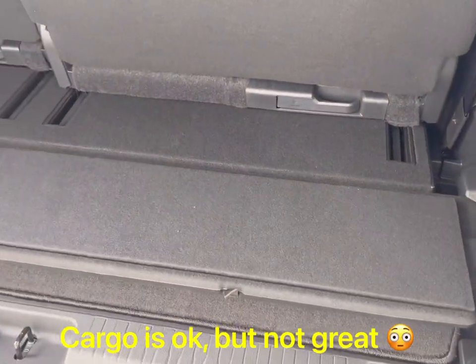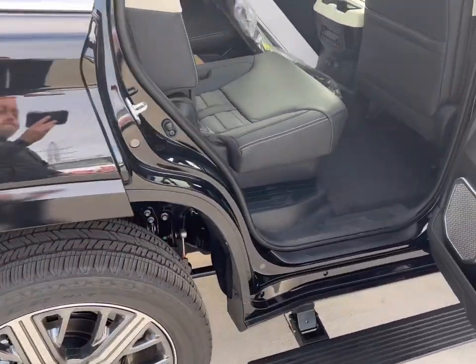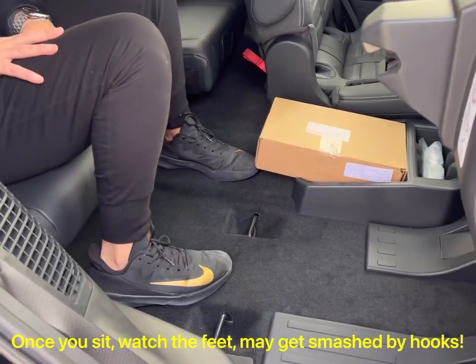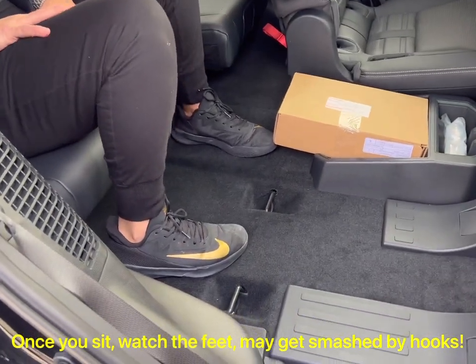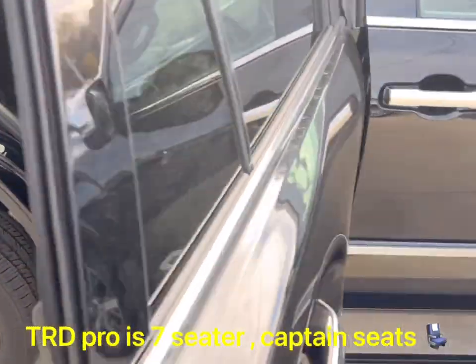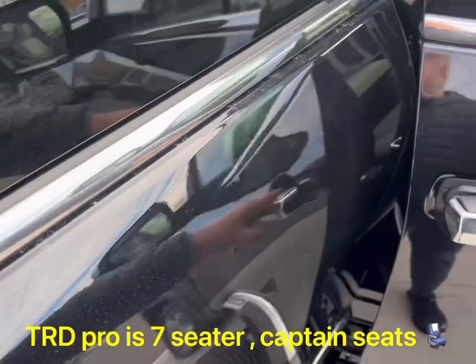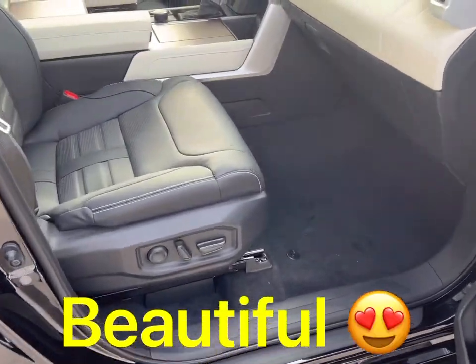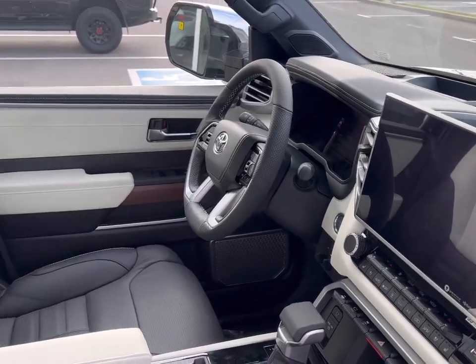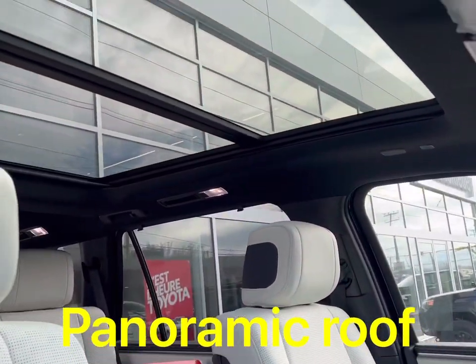I'm just going to go through a couple of things over here. As you see, my wife is sitting behind the third row. This was a deal breaker for me. I've been debating in my head every day for like six, seven months when I first saw the first versions of the Sequoia. And this is like a first tour for my Canadian peeps.